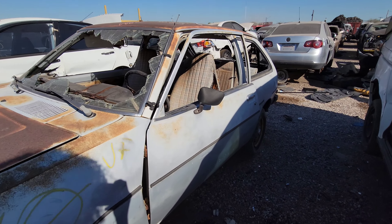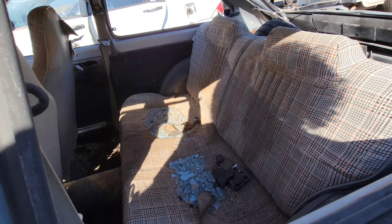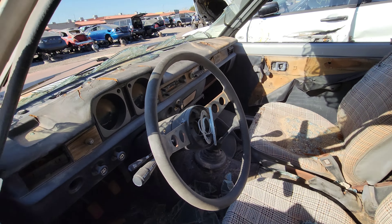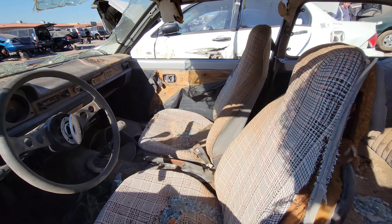Hey, this is Callagher. Today we're taking a look at a '79 Mazda GLC — 1979 Mazda GLC, short for Great Little Car. How nifty is that? Also known as the Mazda Familia.